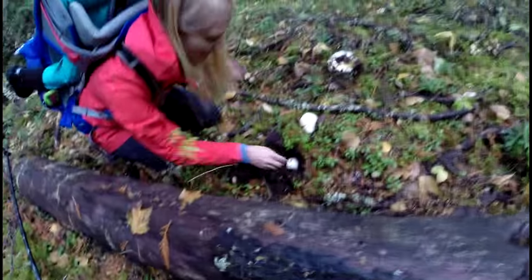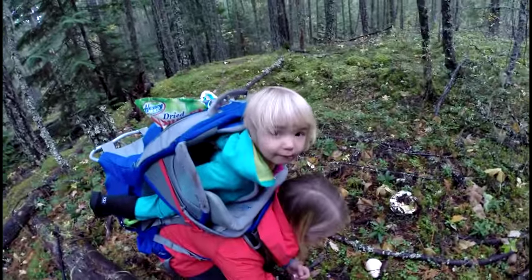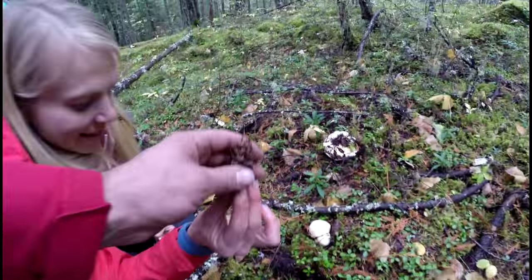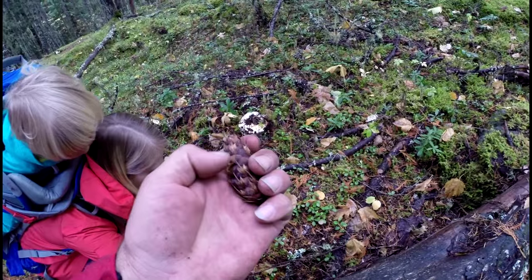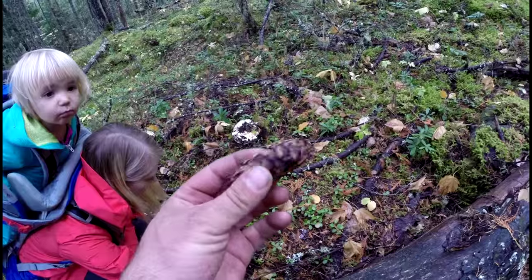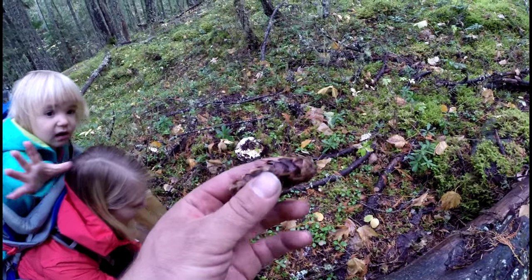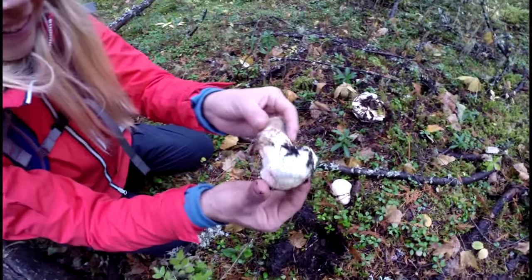That is the stuff. They smell like cinnamon and dirty socks. Douglas fir — that's what you're looking for. They grow by these Douglas firs, and Douglas firs have these long leaves off their pine cones. That's what you want to find on the B.C. coast — Douglas firs.